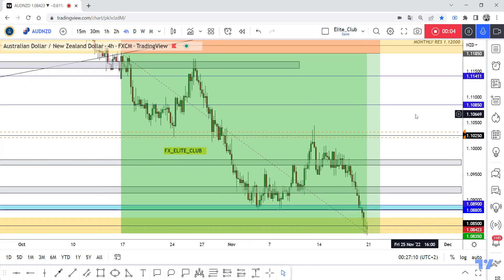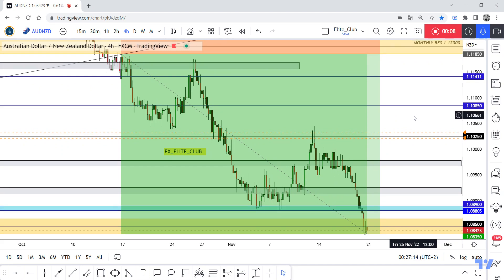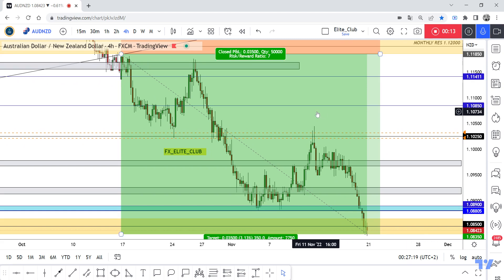Hello traders, hope you're enjoying your trading. This is AD and the team. As an update, when we were in the four-hour time frame, I shared this opportunity with you guys — I think two weeks ago — and finally the price hit our target.